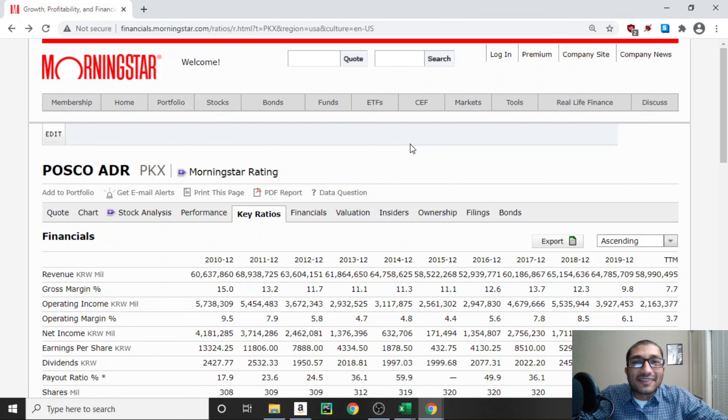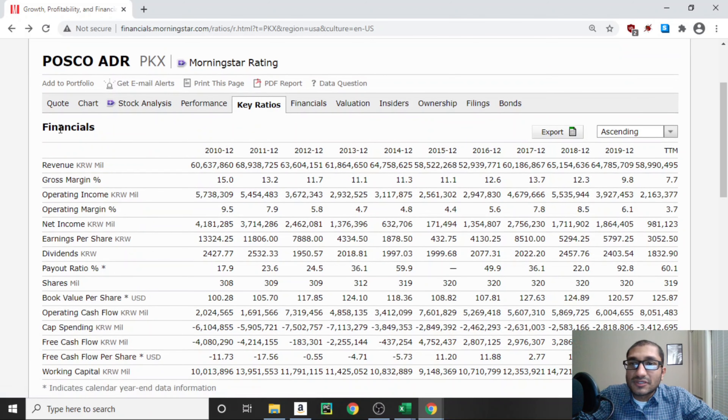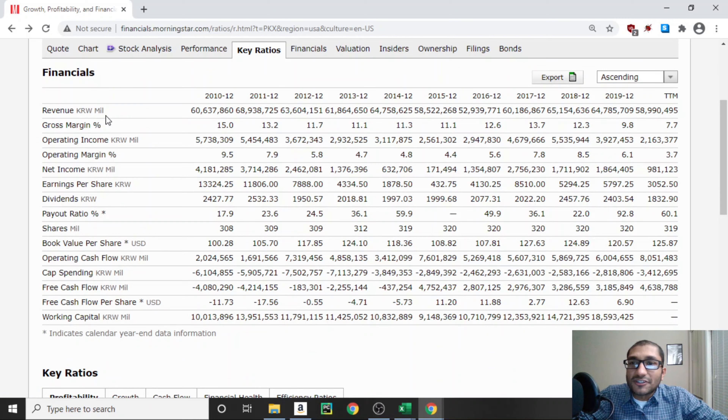Let's start off by looking at the key ratios. I'm on Morningstar for POSCO, under key ratios, the financials. The first item on the list is revenue, which is the top line of the income statement — it gives an idea of how much money is generated from the company's sales. Most numbers here are in South Korean won. Back in 2010, POSCO's revenue was about 60 trillion won. In 2019, it was about 64 trillion won, and for the trailing 12 months, it's about 59 trillion won. Over the past 10 years, POSCO's revenue has fluctuated between 50 and 60 trillion won.